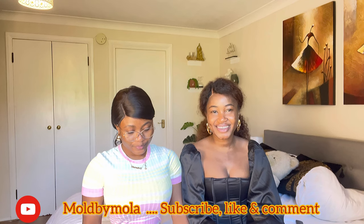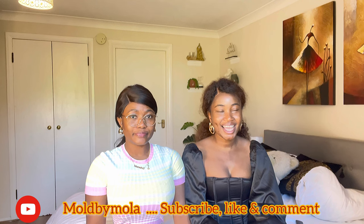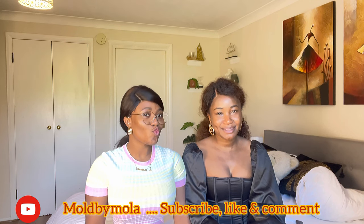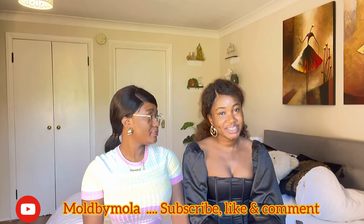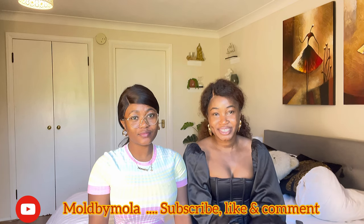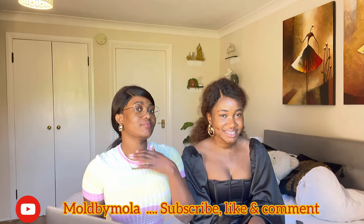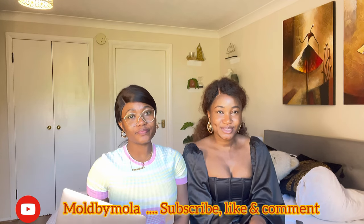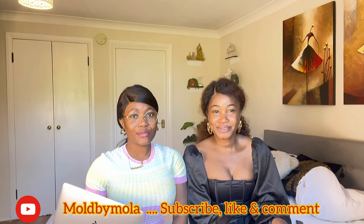Hey guys, welcome back to my channel. Today I have a special guest - her name is Mojirade, also known as MJ. The reason she's on this channel is because we went on a vacation together, and it's very important that we share our experience. We're going to get into it without wasting much of your time.